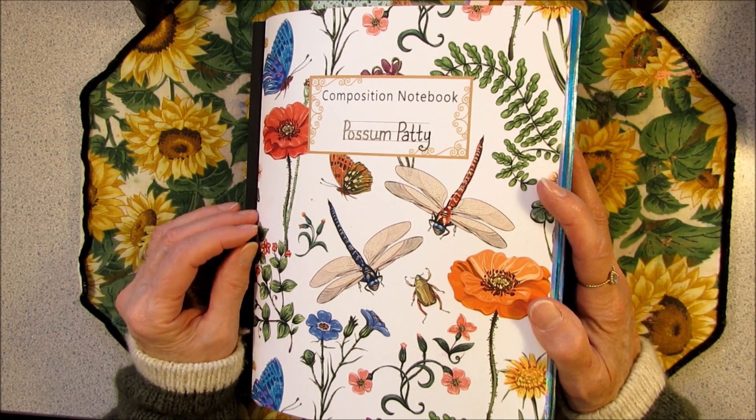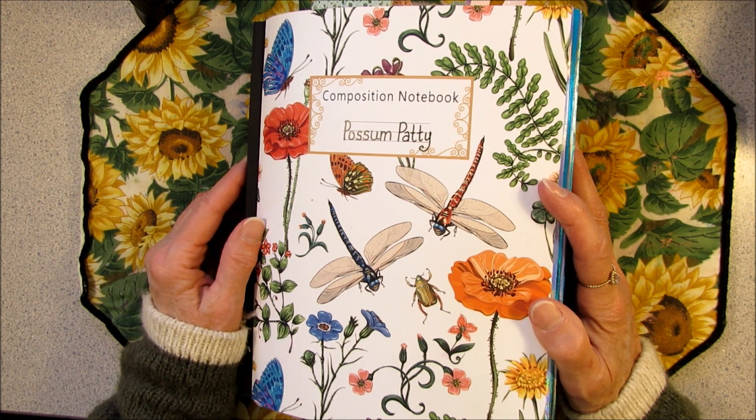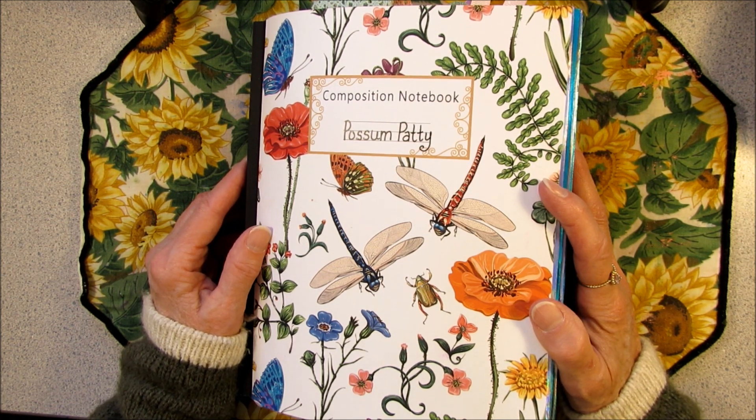Howdy! Possum Patty here. I'm going to take a little nature walk through the woods up to the mailbox to get my first ATC card in the mail. So come on along.